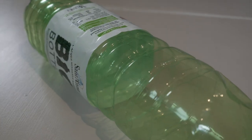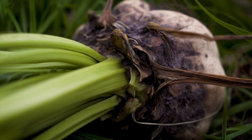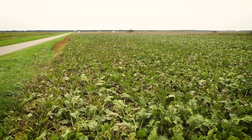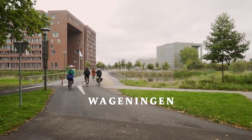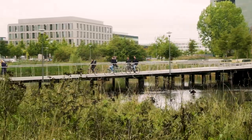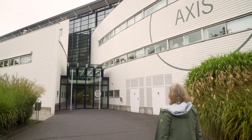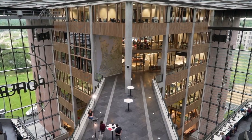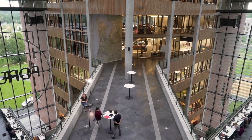Nearly every plastic today could be replaced with biobased materials. But if we need natural materials like sugar beet to produce PLA, are we not wasting an incredible amount of food and land for the manufacture of consumer products? I went to Wageningen to find out more. At Wageningen Research I will meet Harriette Bosch, a specialist in bio-economy who has been working on this topic for over 20 years.